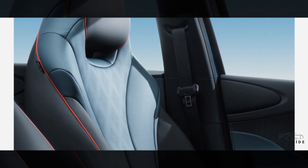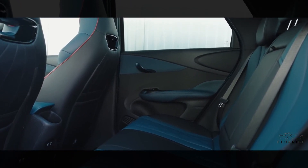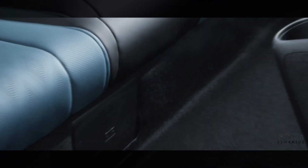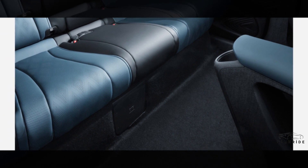These seats are made from vegan leather, offering an eco-friendly solution without compromising on style. With multiple-way adaptation, you can customize your seat to your every need.